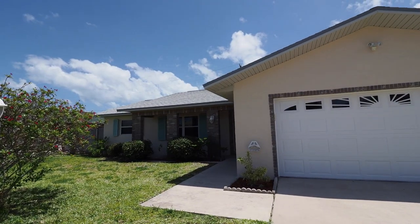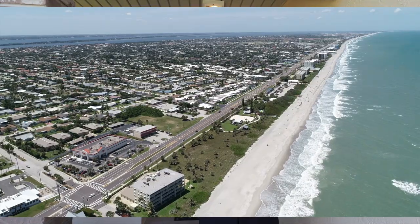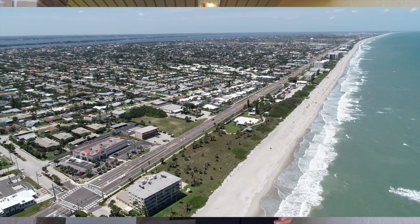Hi, I'm Anthony Scaramucci with Coldwell Banker Paradise. Welcome to 315 Grant Avenue in Satellite Beach. We're just south of Patrick Air Force Base and within walking distance to the Atlantic Ocean. Come on in.